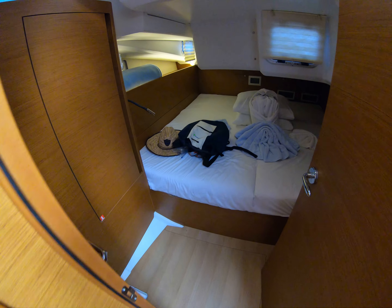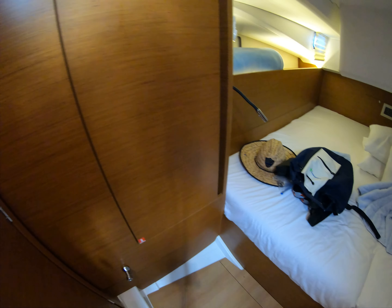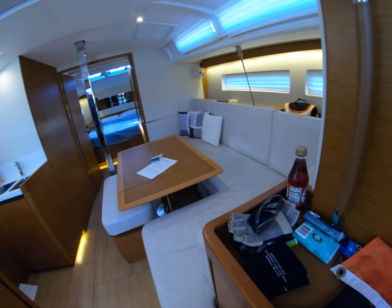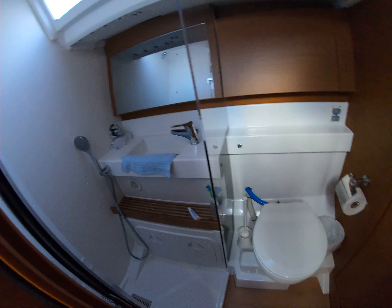This is the quarter berth for guests, which we don't have any of — which is good this week. Guest head.